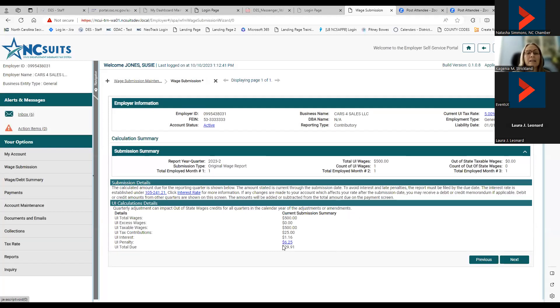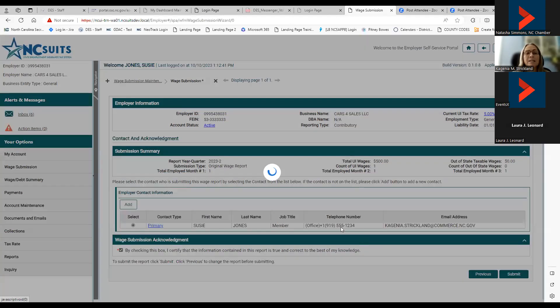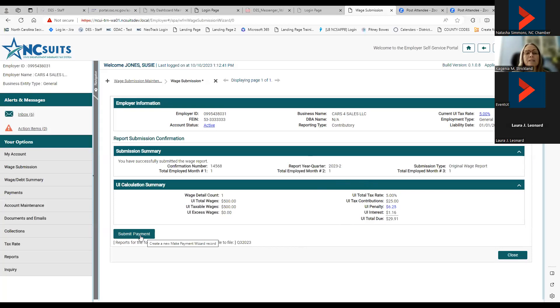After clicking next, the system shows a submission summary with total wages and excess wages calculated automatically — you no longer manually enter total gross wages or excess wages. The system calculates the tax, interest, and penalties. You then confirm the submitter, click the submission acknowledgment box, and hit submit to file the report, after which you're prompted to submit your payment.